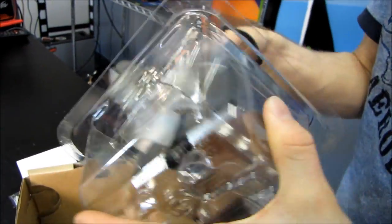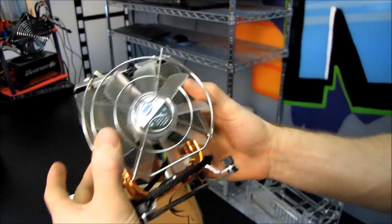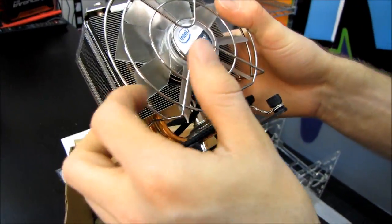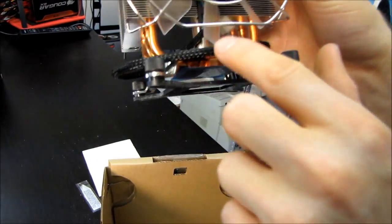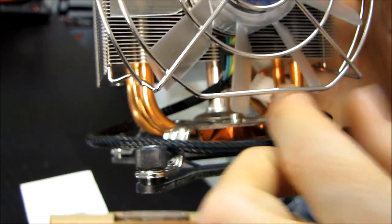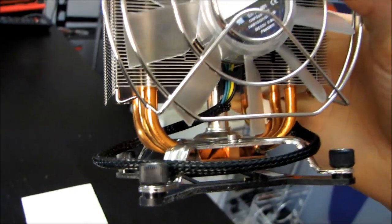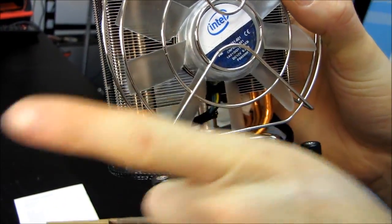Let's have a look at the stock heatsink that is included. It looks like the stock heatsink hasn't changed since the 980X. It is a tower heatsink, although Intel has designed it with a finger guard on it, which is good. You can see right here how these blades actually go a lot lower than the cooling fins, and the shape of the blades is not necessarily to blow air just straight through, but also to blow air out to the sides.